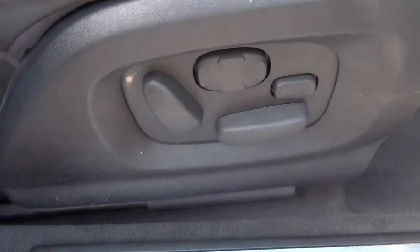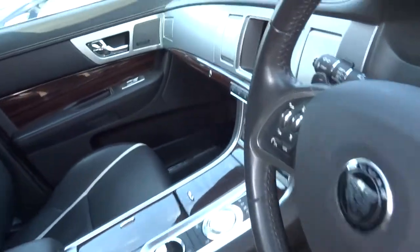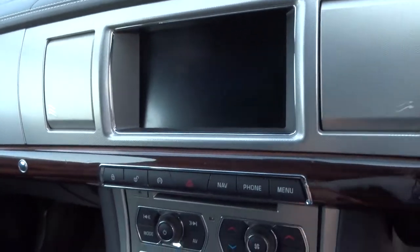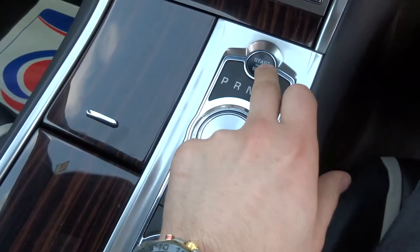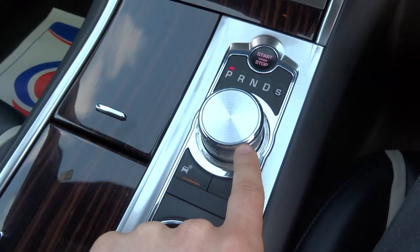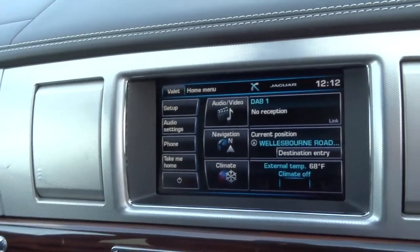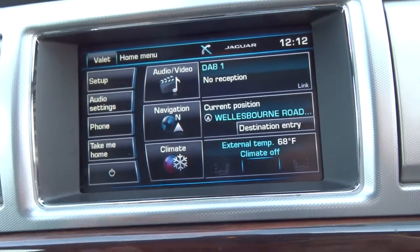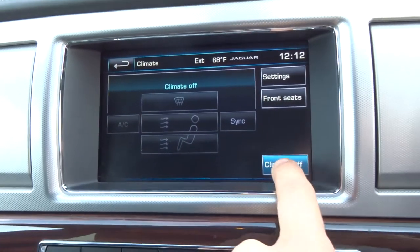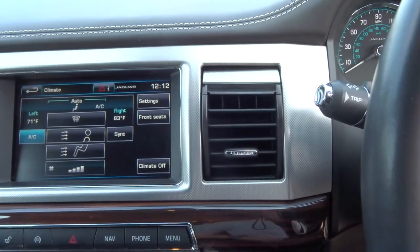Stepping in, you can see that the driver's seat is controlled electronically. We've got the updated speaker system — Meridian surround sound. Pop your foot on the brake and hold the start button and the car comes into life, and the centre console lifts up which is quite beautiful. It's a colour touchscreen media interface with various features including your climate control. As soon as that starts working these vents open, which is quite a nice feature.